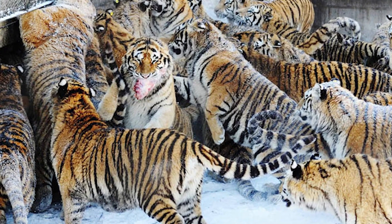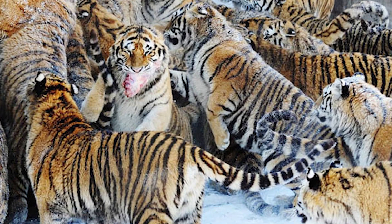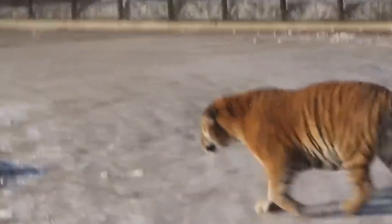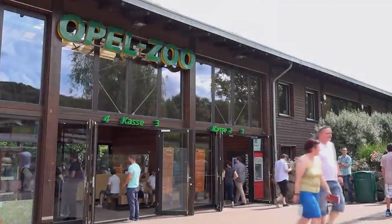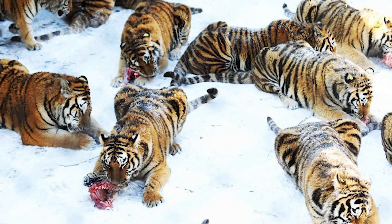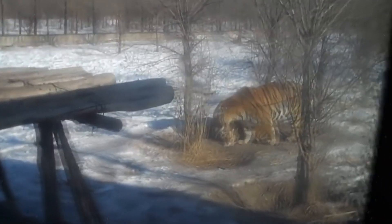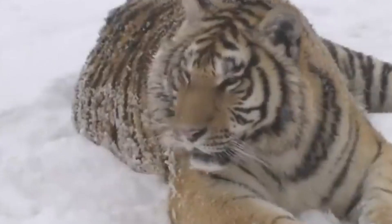Fat Tigers. There are some zoos in the world that unfortunately either don't have enough funding or simply don't know how to properly care for all of their animals. Often because of these conditions the animals are malnourished, but there are also times when they are overfed. This is exactly what happens in the Amur Tiger Park in Harbin City in the northeast of China. In 2017, photos of fat and extremely sick tigers kept in enclosures where they hardly move all day long began to appear on the internet.